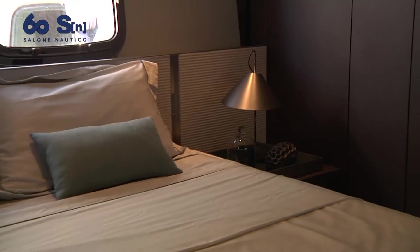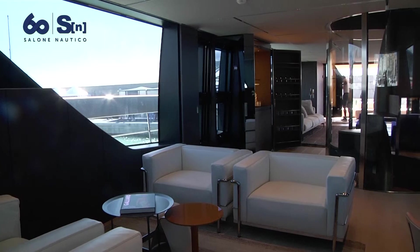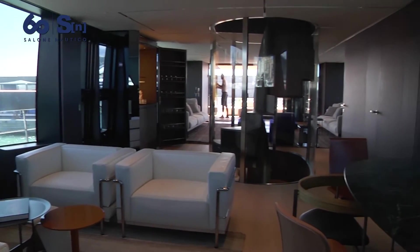Here we are in the beautiful master cabin of the SX 112. The owner decided to have it positioned on the aft side because he wanted direct access to the gym and to the terrace on the main deck.